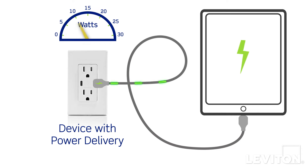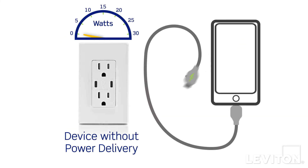When your device with power delivery is plugged into a USB-C port with power delivery, the port recognizes it as power delivery capable and the increased power level for charging is delivered. If you plug in a device that's not power delivery capable, it sends a signal to the USB charger that it can't accept the higher power delivery charging level. In this case, the USB charger will charge at standard power.